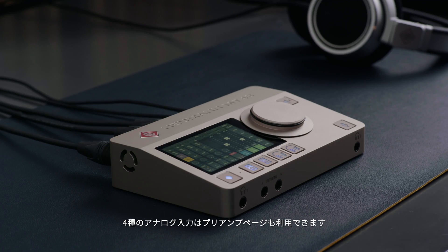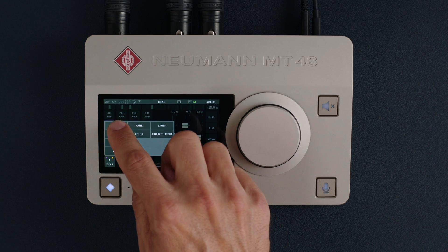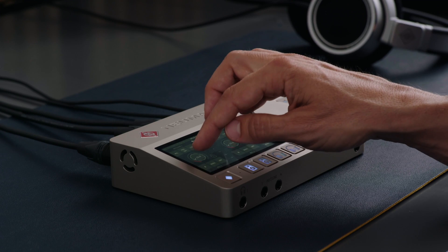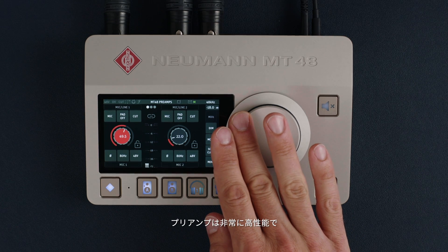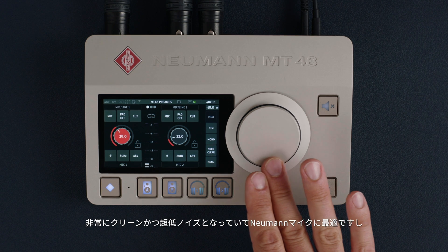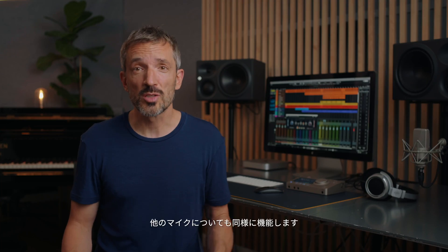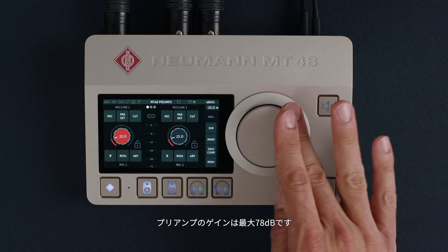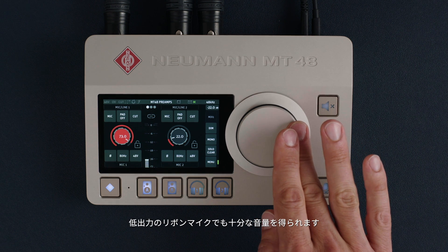The four analog inputs also come with a preamp page. These preamps are fantastic — super clean, ultra low noise, the perfect match for Neumann microphones. But they work just as well with other types of microphones. These preamps offer up to 78 dB gain, which is enough for even low output ribbon mics.